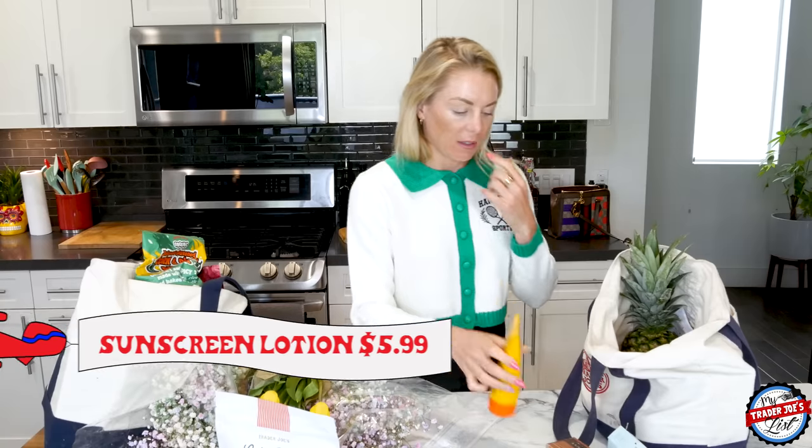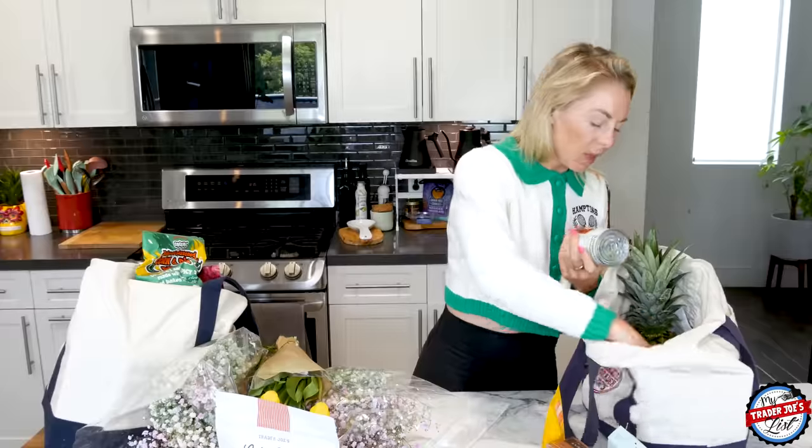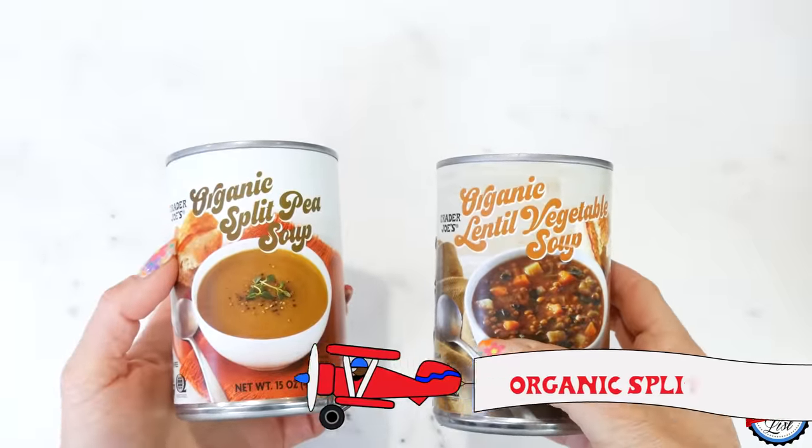I got some sunblock because the kids are coming, but also because I burn very easily. What I've been doing lately is trying to build a base — I'll lay out for like 20 minutes and then put on sunblock. I also wanted soup the other day and didn't have any, so I picked up an organic split pea soup and an organic lentil soup. I like to have soup on hand.